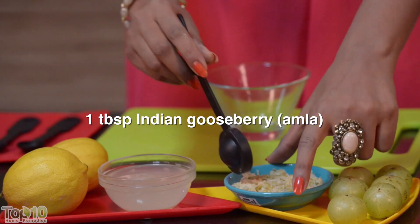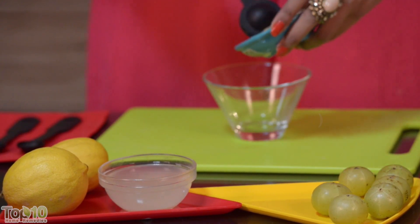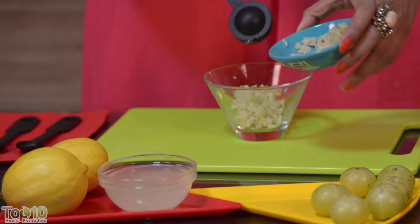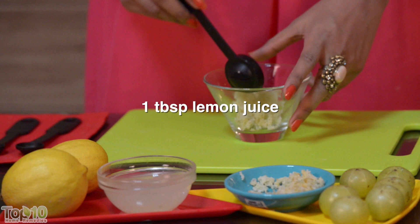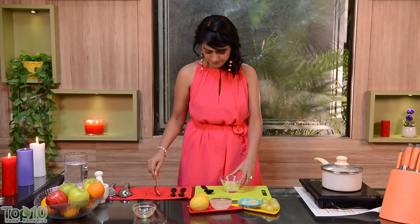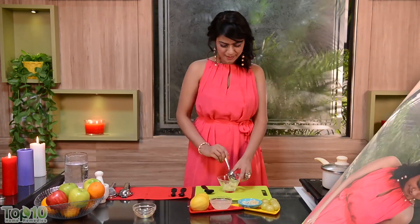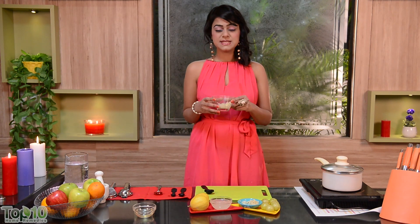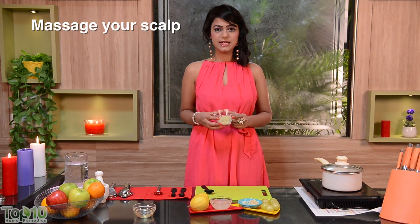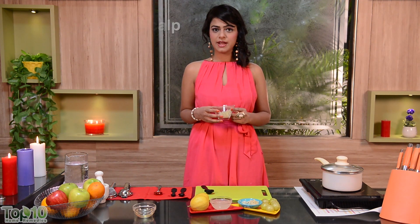The next home remedy you can try to treat hair loss: take 1 tablespoon of Indian gooseberry or amla pulp and mix 1 tablespoon of lemon juice in it. Mix it well and massage your scalp with this mixture thoroughly. Cover your hair with a shower cap and leave it on overnight, then shampoo your hair in the morning.